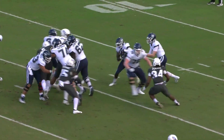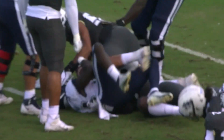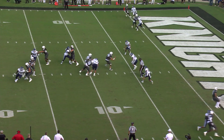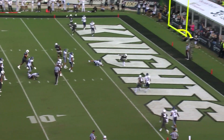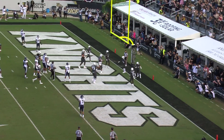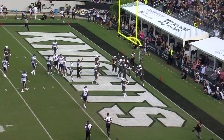For UCF on first down, they'll hand it off, and Tatum Bethune right there with a big hit. Back at running back, Mikey's going to drop a draw for Johnny — gets inside the 6-5, for the end zone, touchdown! Johnny Richardson on the draw, his third rushing touchdown of the year, and a 6-0 lead for UCF.